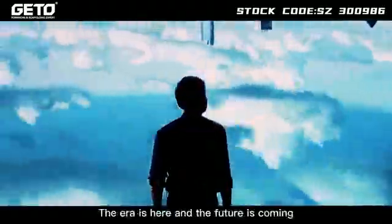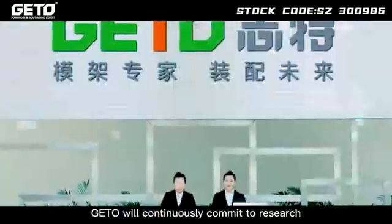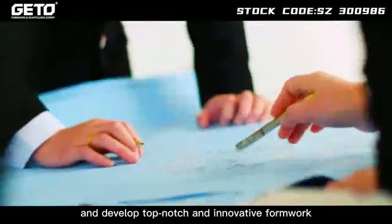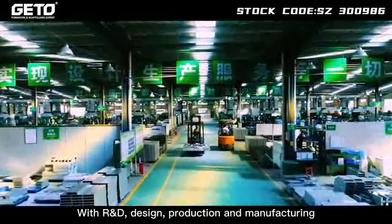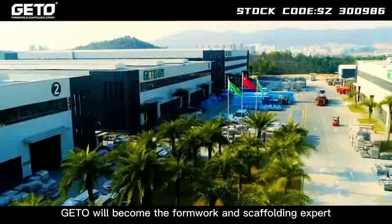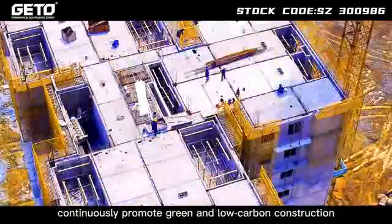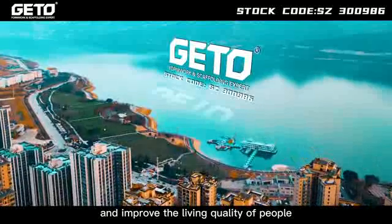The era is here and the future is coming. JITO will continuously commit to researching and developing top-notch and innovative formwork and scaffolding solutions. With R&D, design, production and manufacturing, and on-site installation integrated, JITO will become the formwork and scaffolding expert worth trusting, continuously promoting green and low carbon construction and improving the living quality of people.